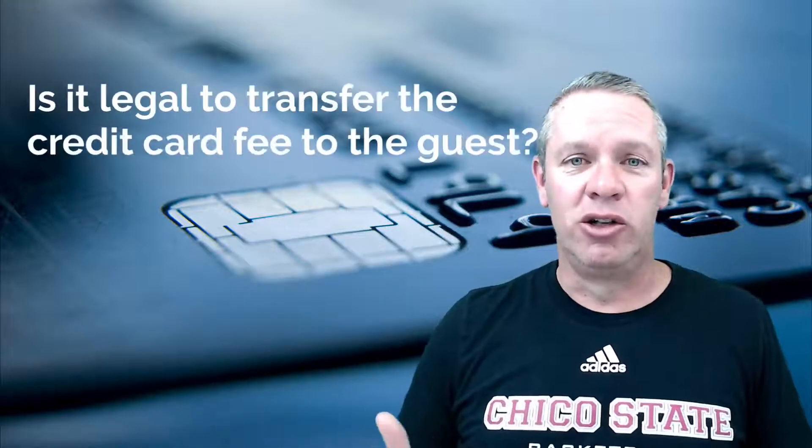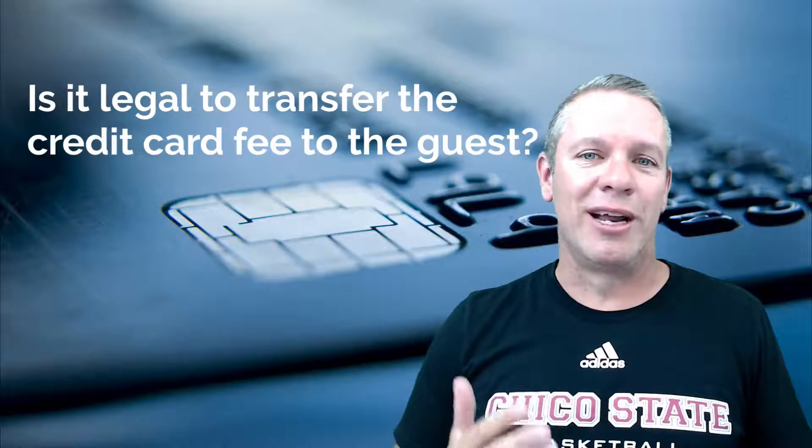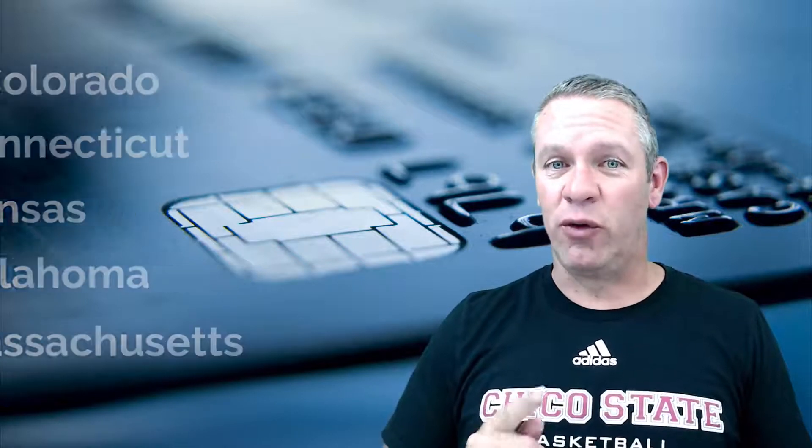Is it even legal to transfer the credit card fees to the guest, also known as a surcharge? In most states, yes. There are currently five states that either prohibit or limit a surcharge, and they are Colorado, Connecticut, Kansas, Oklahoma, and Massachusetts. And this is baffling to me. I don't know why the states are protecting the people who are dining out, which is a luxury, not a necessity, and they're punishing business owners just trying to survive. I get very protective of my independent bar and restaurant owner peeps.